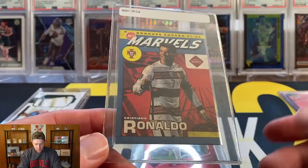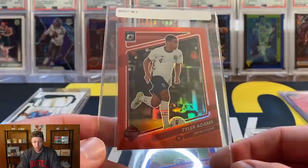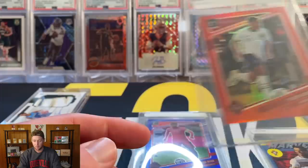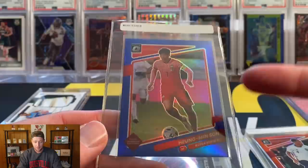Now we'll get to the cards I am 100% sending. First is a Net Marvels Ronaldo — I thought this one looked in better shape than the Pedri, no white on the corners or edges. Next we have a couple more from that Donruss box. The Tyler Adams — I don't remember exactly what it was going for, but it was enough to send to SGC and try to get the 10 to increase the value. That Tyler Adams is a USA card numbered to 149.